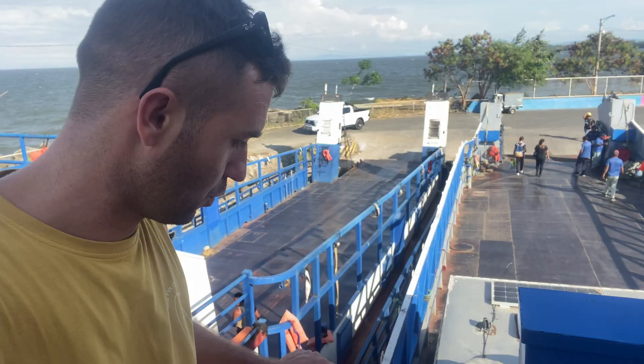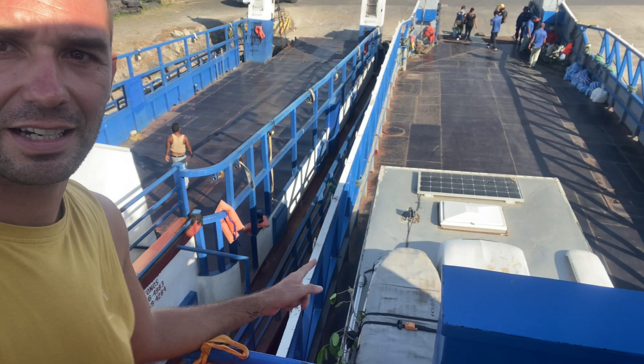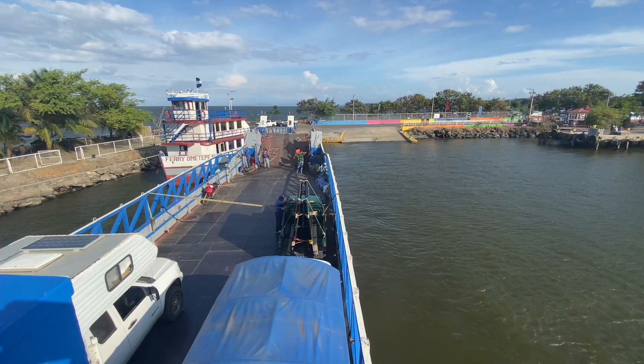We are on the ferry. I don't know how many other cars are going to be here. We are headed to Ometepe Island, which has two volcanoes — one active, one dormant — and we're going to spend the next few days there. The ferry trip is about an hour, it's really pretty, hopefully we're not going to shake too much.